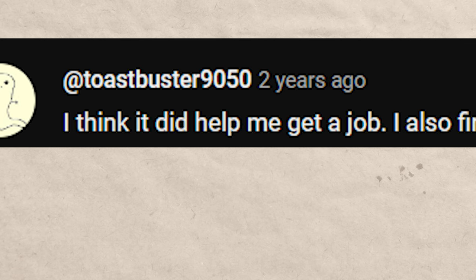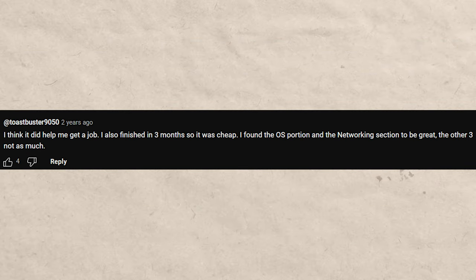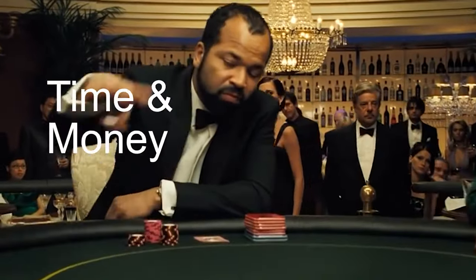Pretty much everyone who leaves reviews for Coursera says it's extremely affordable. One reviewer says it did help them get a job, they finished in three months, and found the OS and networking sections to be great. You aren't really risking all that much time or money with this certificate. Even if you find you don't like some of the sections, it's only $39 a month. Compare that to college or a bootcamp where you risk a significant amount of time or money.